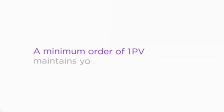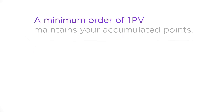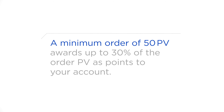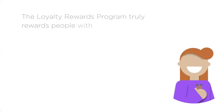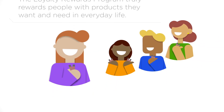Let's review. A minimum order of 1 PV maintains your accumulated points. A minimum order of 50 PV awards up to 30% of your PV as points to your account. A minimum order of 100 PV earns you commissions — wellness advocates only. A minimum order of 125 PV earns you the free Product of the Month if placed by the 15th. The Loyalty Rewards Program truly rewards people with products they want and need in their everyday life.